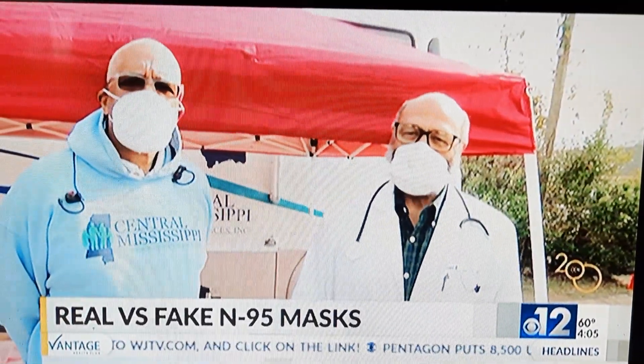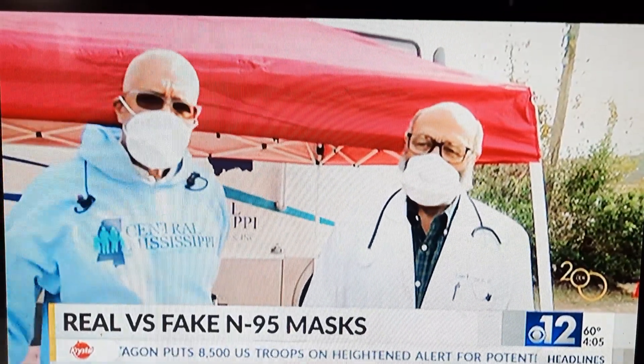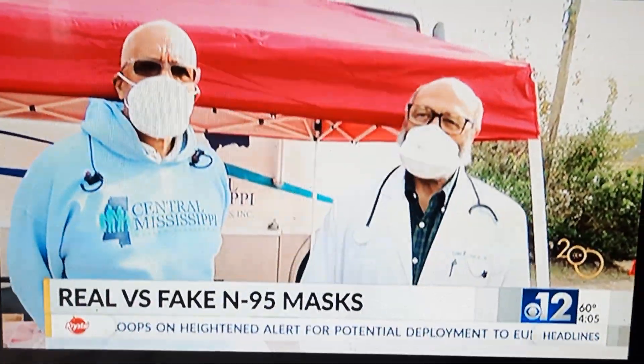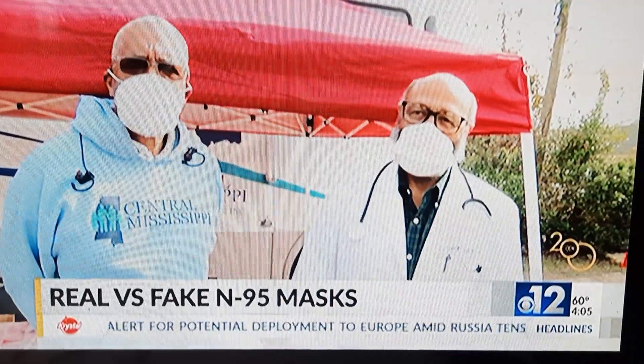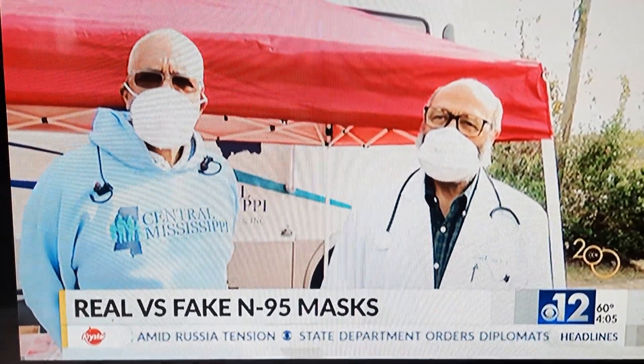It obviously gives you a sense of security that isn't there — that's misplaced. And it puts people wearing the mask and those around the person wearing it at risk of getting COVID-19.